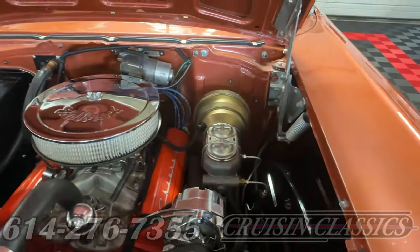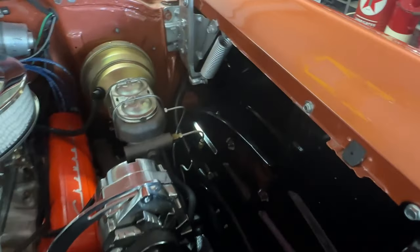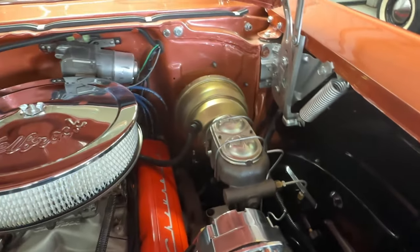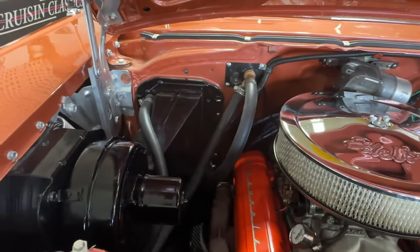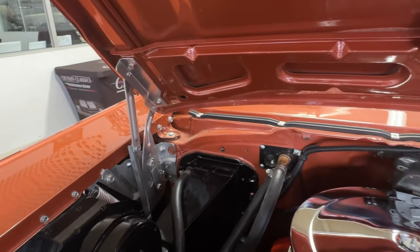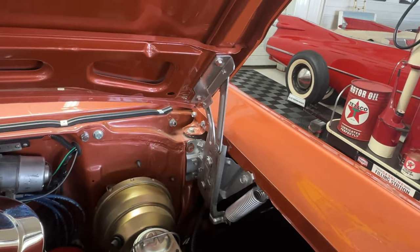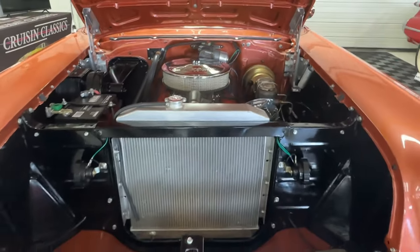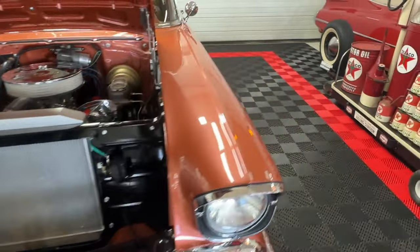You can see the level of attention paid in the engine bay — everything is so well done, organized, clean, and tidy. Look at those beautiful hood springs, just as they should be and in just the right color. Nothing to dislike under that hood.